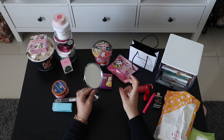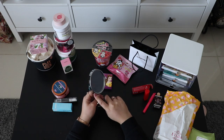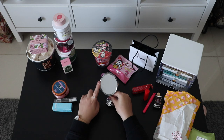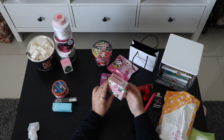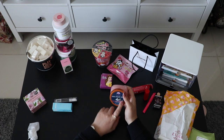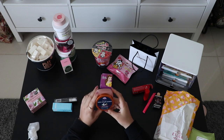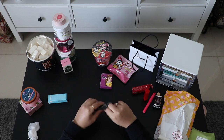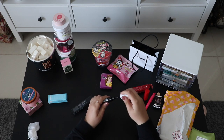This is a mini mirror from Artbox — it was actually the display one because they were sold out, but there are no scratches or damages so I decided to take it. I really wanted a mirror this size. I also found a soap in 7-Eleven, and this scrub was one of the gifts from Olive Young when I shopped there.